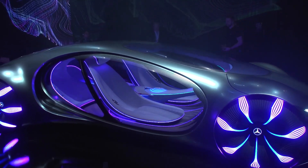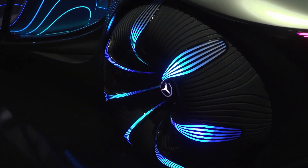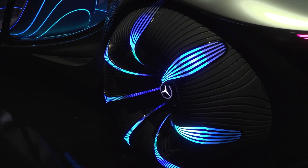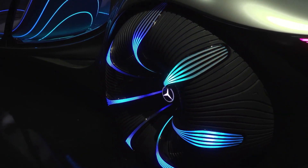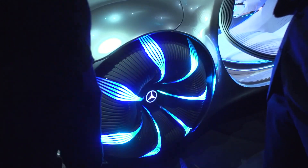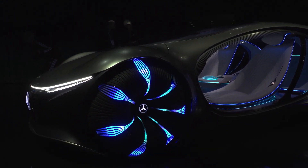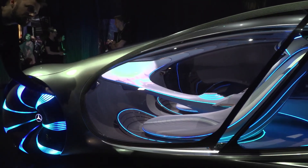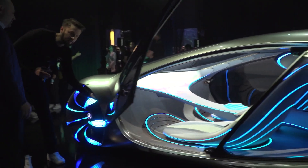Further consequences for the automobile sector. The Mercedes AVTR offers a window into the future of the automobile industry. With the industry under growing pressure to lessen its environmental effect, the AVTR presents a picture of how this might be done without compromising elegance or performance. The car's cutting-edge autonomous driving capabilities, inventive battery technology, and environmentally friendly materials all reflect the direction the industry is heading. The AVTR also poses significant questions: What effects might cars like the AVTR have on typical car ownership? How will cities have to change to accommodate autonomous vehicles?